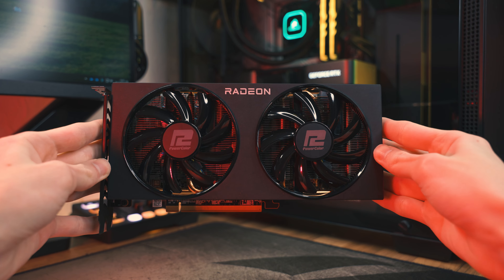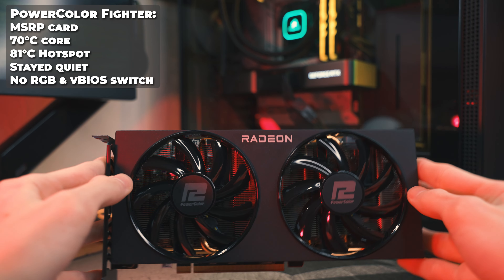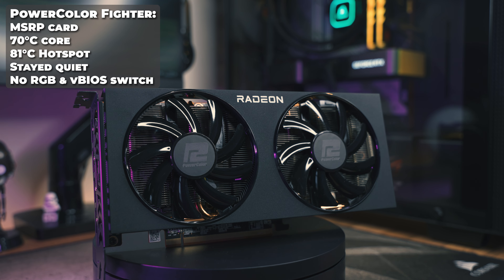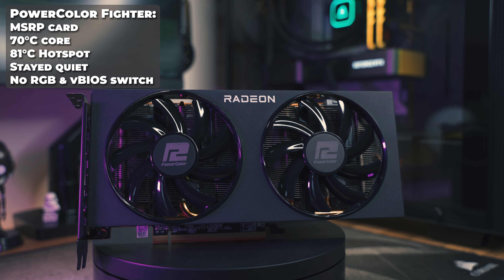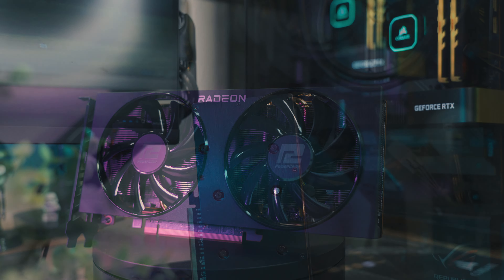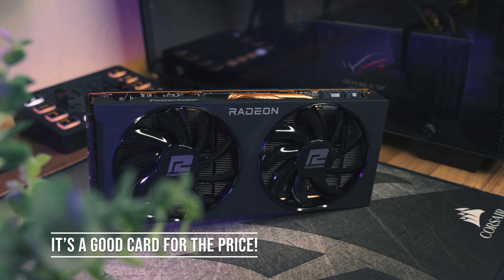For my testing I specifically asked eBuyer for an entry-level MSRP sort of card, and that's why I've settled with this PowerColor Fighter 6700 XT. It's a no-bells-and-whistles graphics card — no RGB, it doesn't even have a VBIOS switch, and the only premium feature it has is an aluminium backplate. However, under testing on my open-air GPU test bench it only got up to 70°C on the core with the hotspot peaking around 81°C, so that's not too bad.